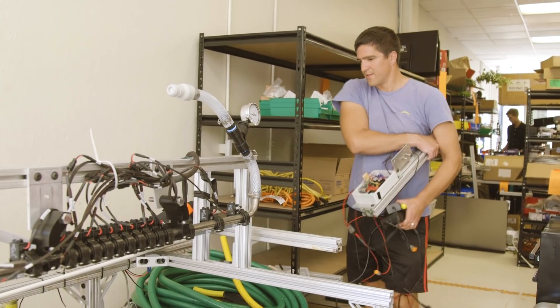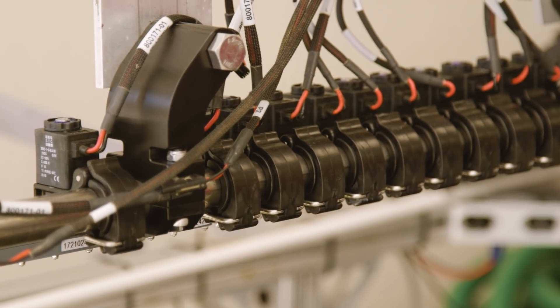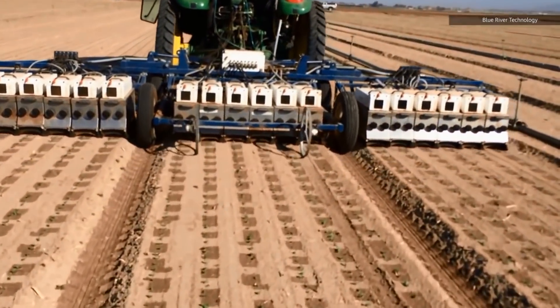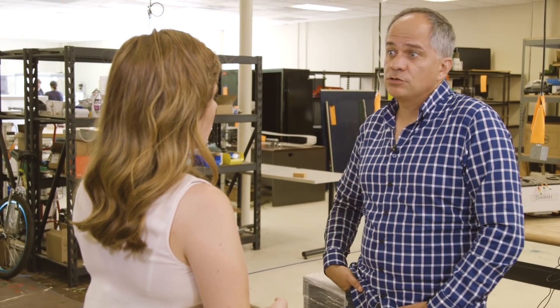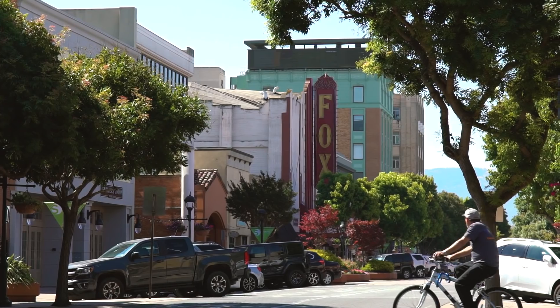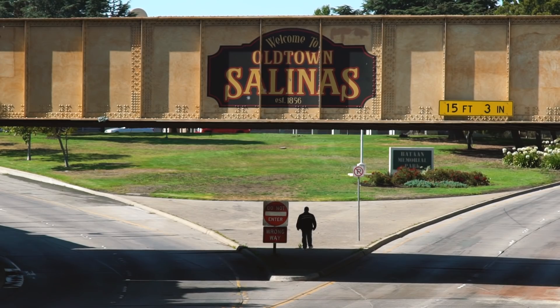A few years in, Blue River has gained ground with its machine-as-a-service weeding bot and has a solid market share, charging about $165 per acre. Somewhere around 10% of the lettuce being produced in the U.S. is produced by their machine — so it's a pretty significant amount. The bot is used around Salinas, California, which is important for lots of reasons.